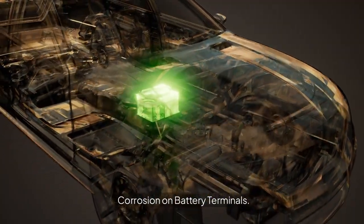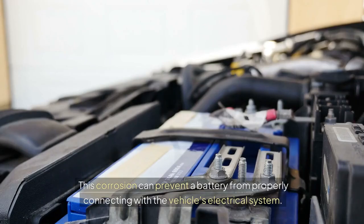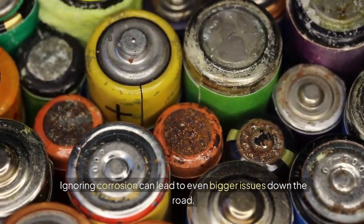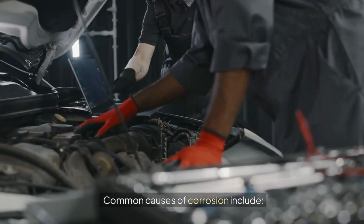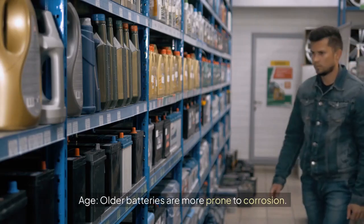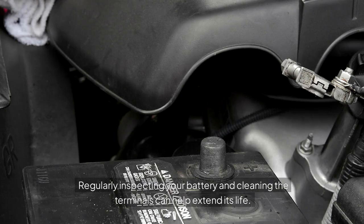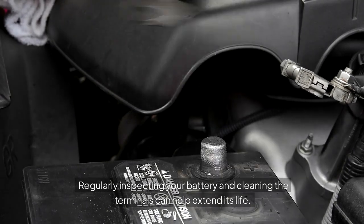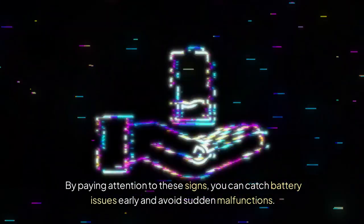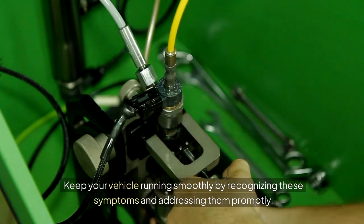Corrosion on battery terminals: corrosion is often a sign of trouble. Check the battery terminals for any white, ashy substance. This corrosion can prevent a battery from properly connecting with the vehicle's electrical system. Ignoring corrosion can lead to even bigger issues down the road. Common causes of corrosion include overcharging — if the battery charger is malfunctioning, it may cause excess corrosion. Age: older batteries are more prone to corrosion. Faulty connections: poor connections can lead to leakage and corrosion. Regularly inspecting your battery and cleaning the terminals can help extend its life. If the corrosion is severe, it may be time to consider a replacement. By paying attention to these signs, you can catch battery issues early and avoid sudden malfunctions. Keep your vehicle running smoothly by recognizing these symptoms and addressing them promptly.